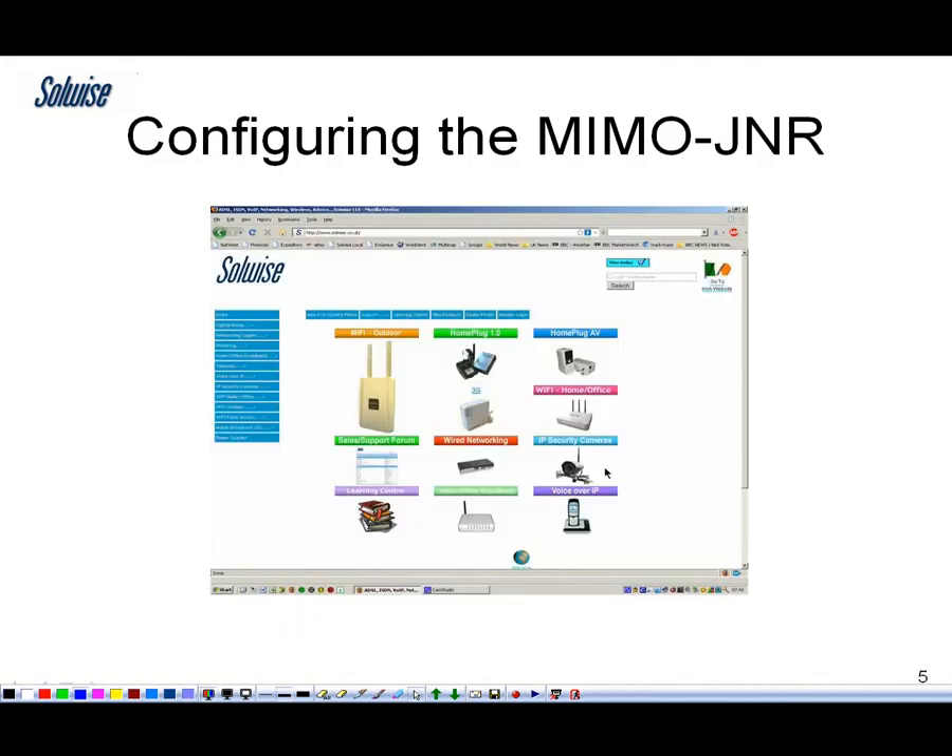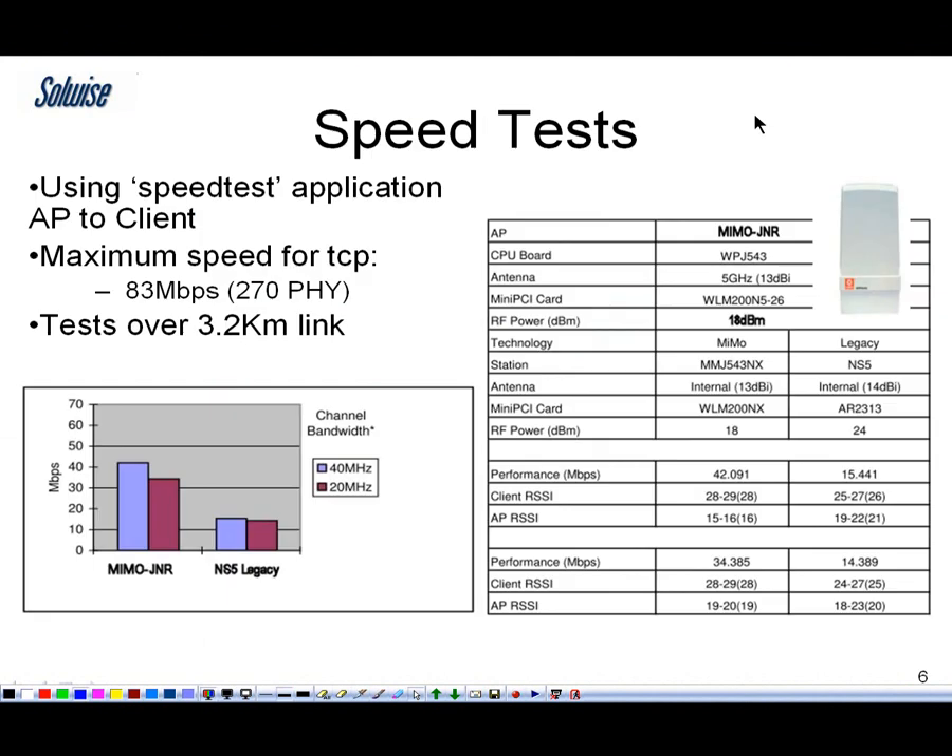Let's scroll to the next slide. We've done some speed tests using these units. We've done them here and manufacturing in the Far East has done them as well. Here in the office, admittedly over a short distance, we've got an 83 meg throughput — that's actual true throughput, how much data it can shift — which was equivalent to a 270 meg backbone fire rate.